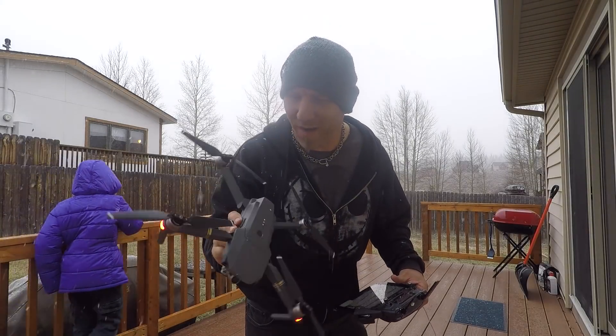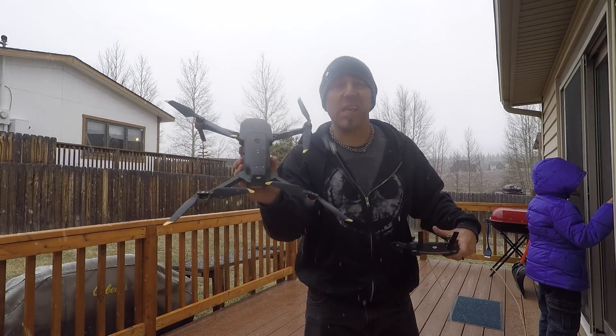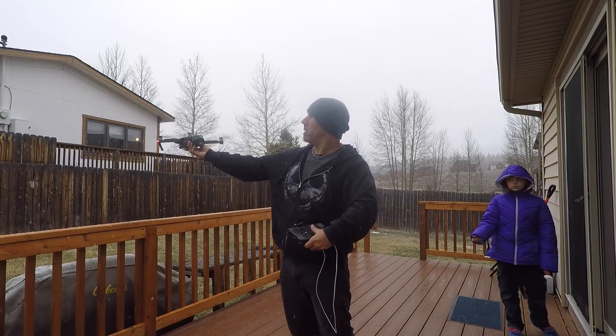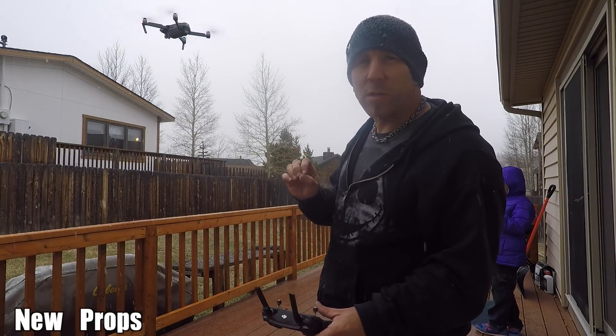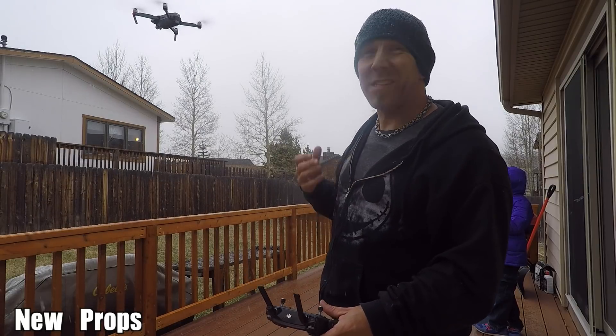There's almost no water on my Mavic at all — crazy. As you can see I've swapped the propellers and changed them over with the new ones. There seems to be a noticeably quieter hum from the propellers, though it's not a huge difference.